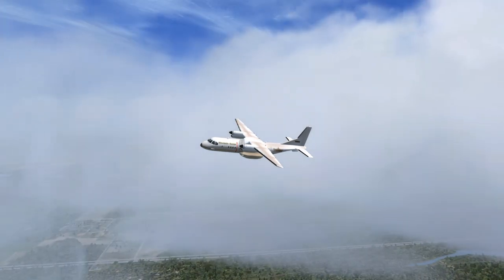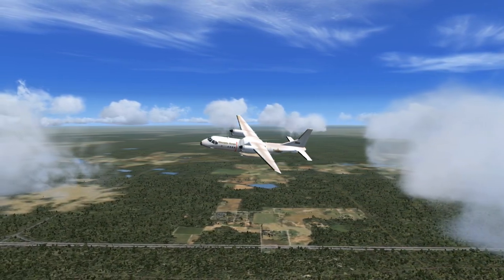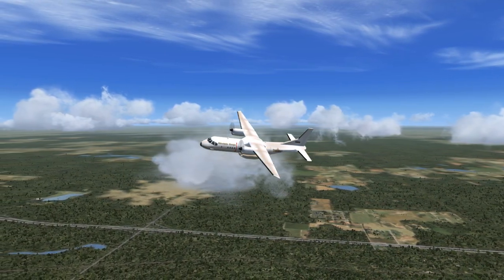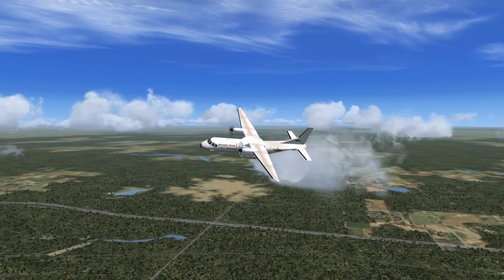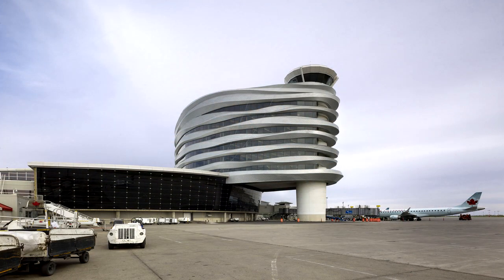Mountain Cargo 856 to Calgary Tower. Roger, going to Edmonton Centre on 124.525. Squawk 1600. Mountain Cargo 856 to Edmonton Centre, with you, squawk 1600. Edmonton Centre to Mountain Cargo 856. Roger. 856 climb and maintain 9500. Turn right to heading 163 degrees. Mountain Cargo 856, handing you off to Salt Lake Centre on 132.400. Squawk 1600.